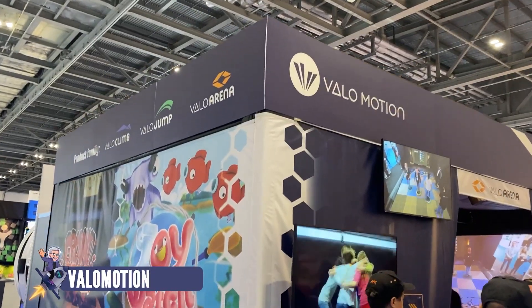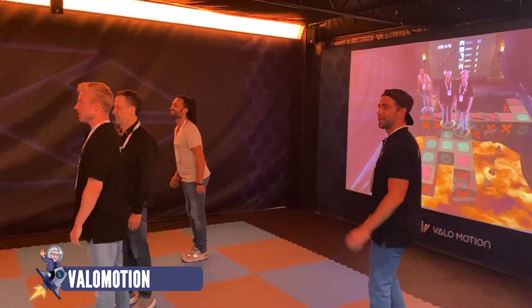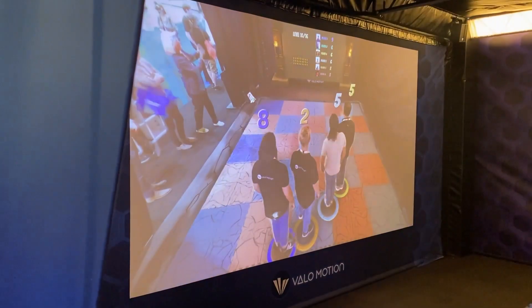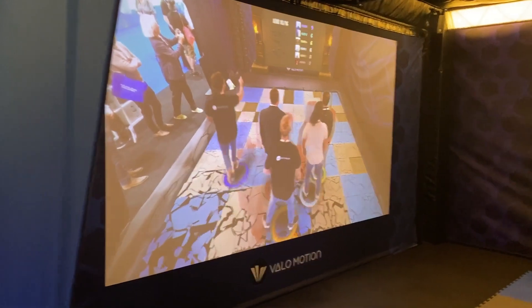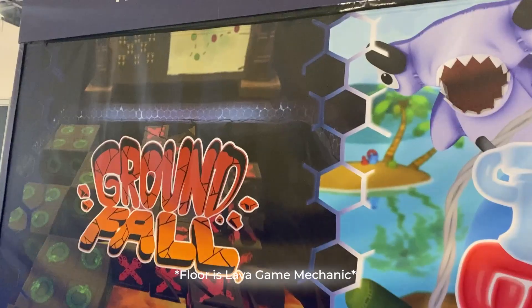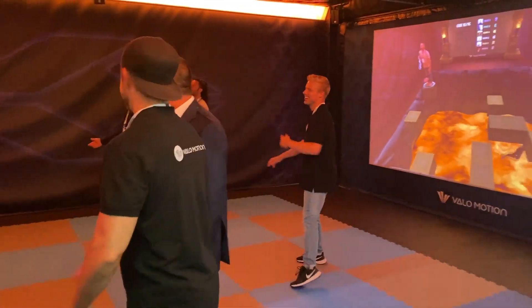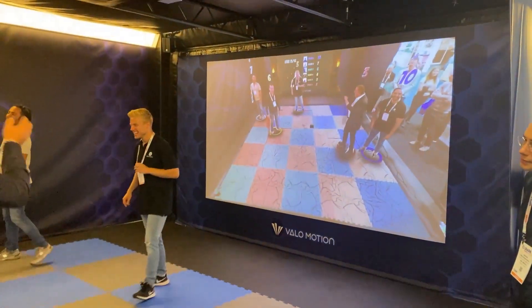Valo Motion came all the way from Finland to launch their brand new Valo Arena attraction. Now this isn't virtual reality, it's mixed reality, which means no headsets, no hardware, and it's fully unattended. The Floor is Lava game was by far the most fun for me, and it's the one they showcase. You can see people having a great time.